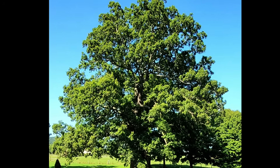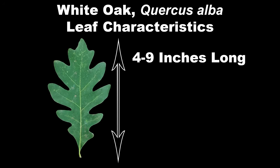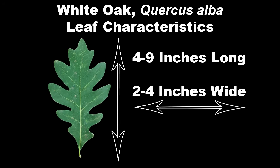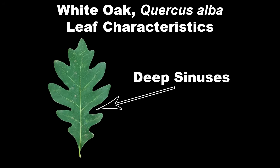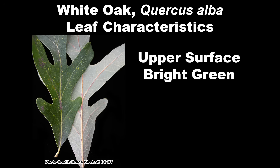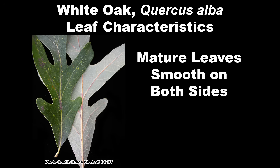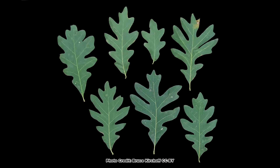Now back to our discussion about the white oak, Quercus alba. White oak leaves are normally 4 to 9 inches long and 2 to 4 inches wide, with deep sinuses that may nearly reach the midrib, and 7 to 10 finger-like, rounded-tipped, narrow lobes per leaf. Leaf color is bright green above and whitish to light gray below, with mature leaves smooth on both sides. Leaves will vary in shape somewhat from tree to tree, and even on the same tree.